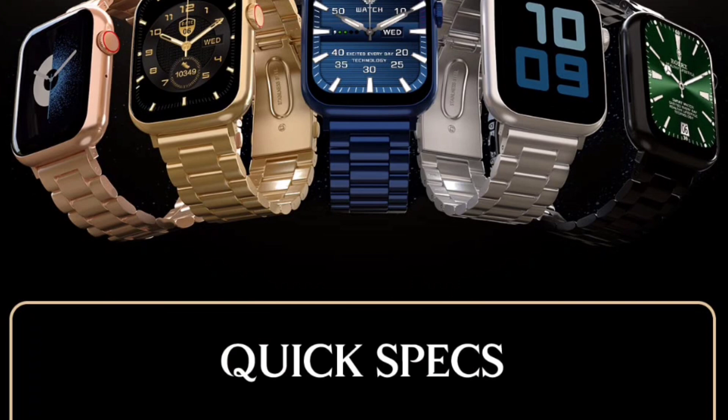The five color shades available are: rose gold, gold, blue, silver, and black.